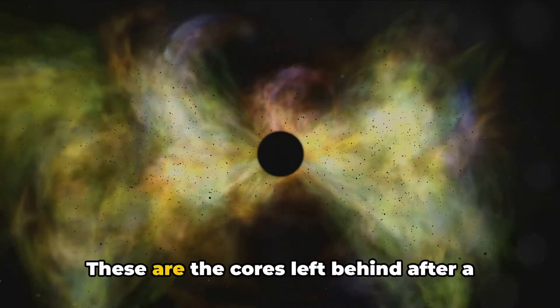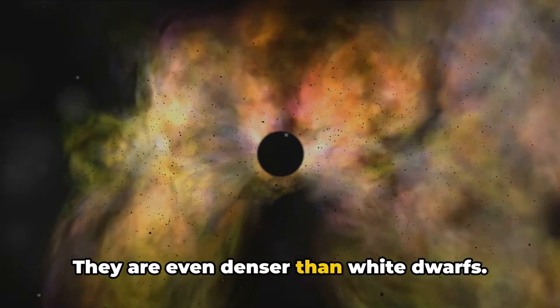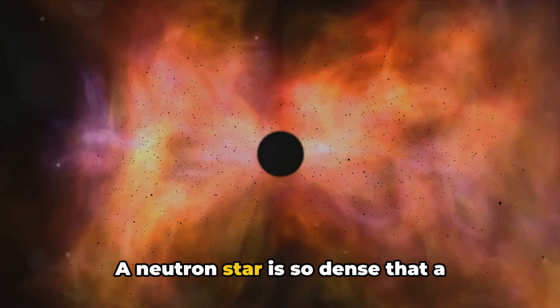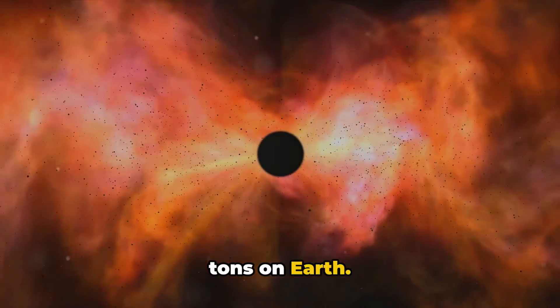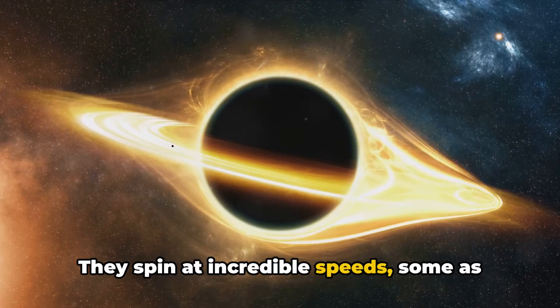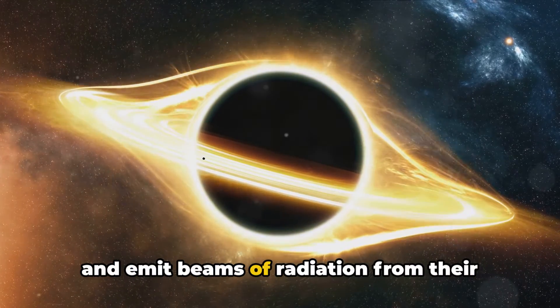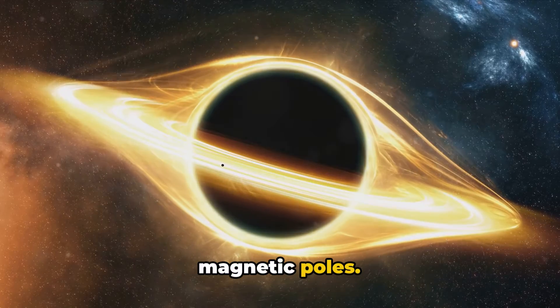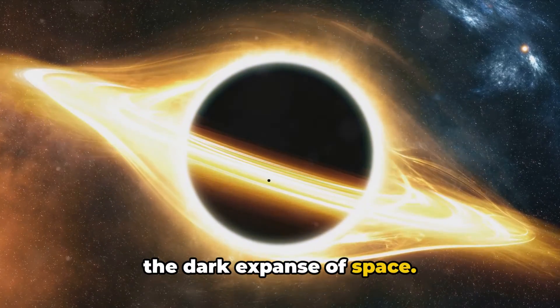Next, we have neutron stars. These are the cores left behind after a supernova explosion, and they are even denser than white dwarfs. A neutron star is so dense that a teaspoonful would weigh about a billion tons on Earth. They spin at incredible speeds, some as fast as several hundred times per second, and emit beams of radiation from their magnetic poles. It's like a cosmic lighthouse spinning in the dark expanse of space.